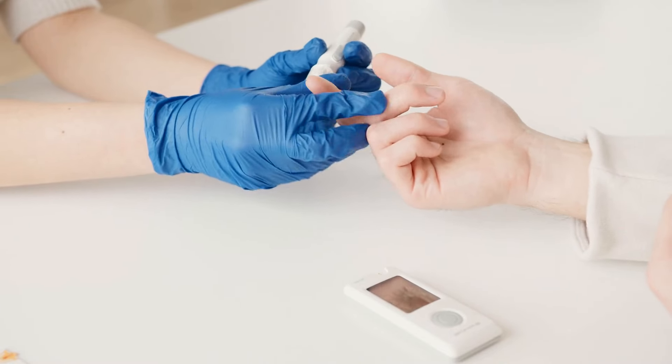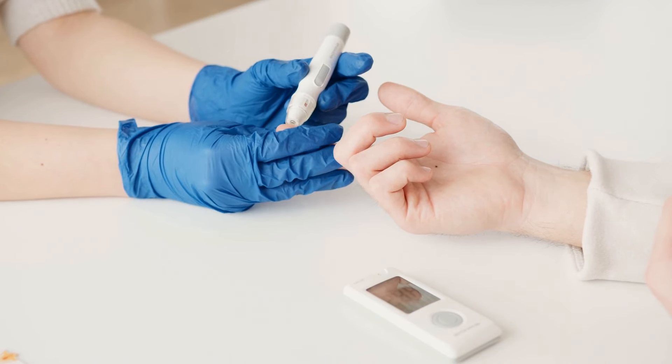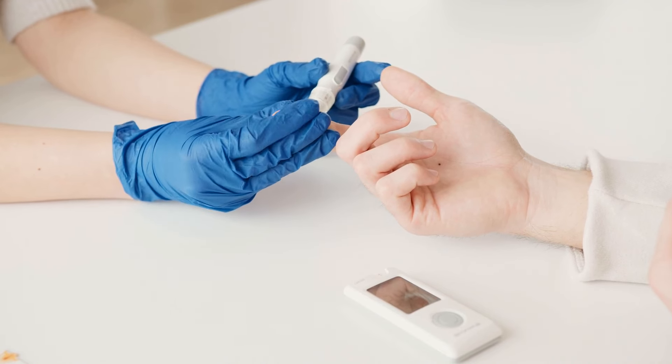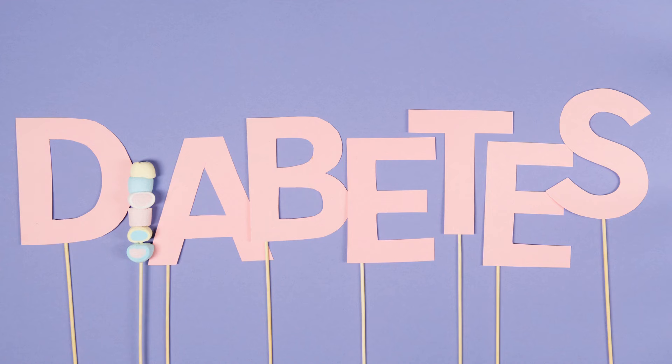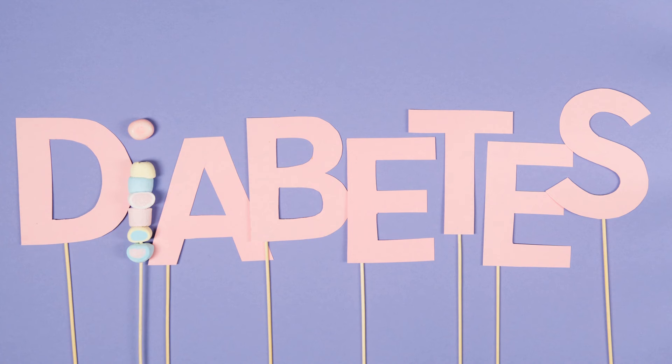Eggs are highly recommended due to their nutrient richness, including B vitamins critical for carbohydrate metabolism, and eye-protective substances like lutein and zeaxanthin, which are crucial for diabetics experiencing complications such as neuropathy or retinopathy.